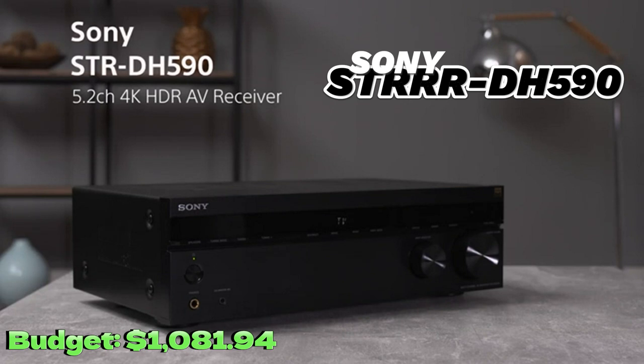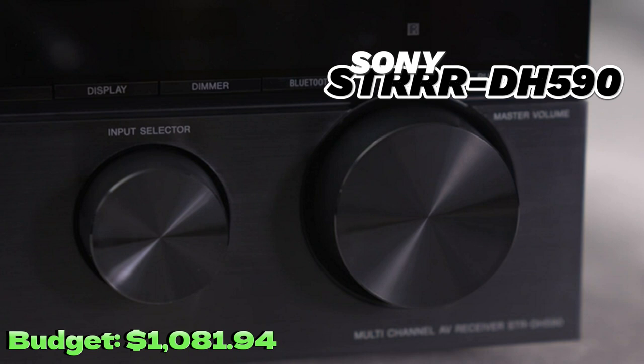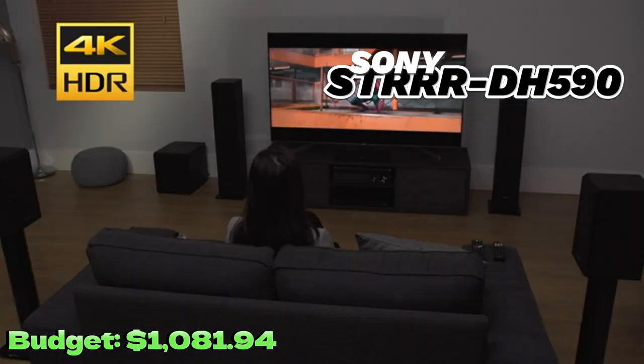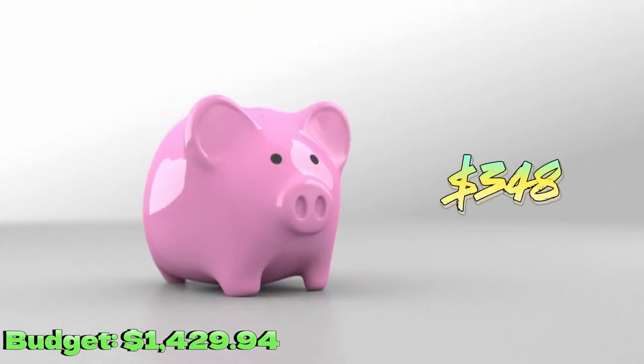Next we have the Sony STR-DH590 AV receiver. With an output power of 145W per channel, this AV receiver offers powerful and clear sound. Additionally, it features Bluetooth technology, allowing you to connect your devices wirelessly. The only downside is that it is not compatible with Dolby Atmos. You can buy it for $348.